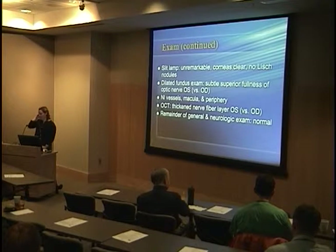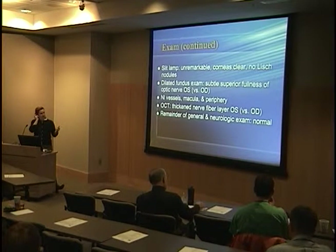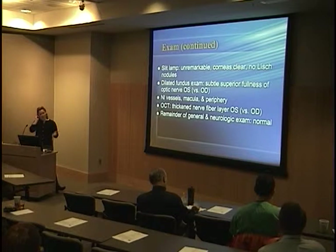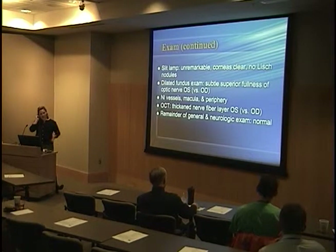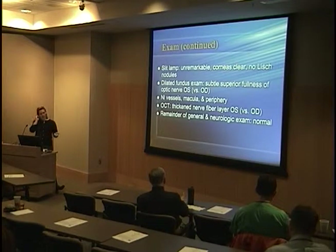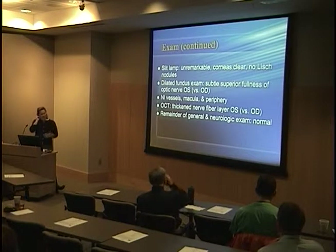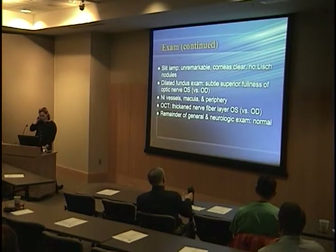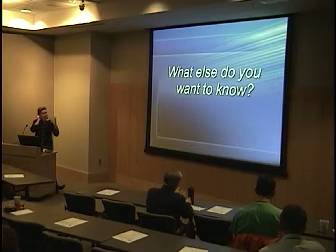One thing we really like to do is look at old pictures to see how long something has been going on — even though parents see their child every day. Dad happened to have their Christmas picture from a year before, and sure enough the left side of her face looks swollen there too. The parents' stomachs dropped because they just weren't aware it had been going on that far back.